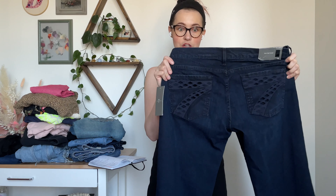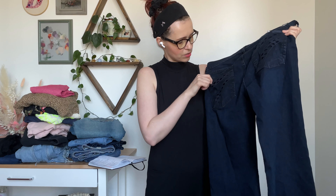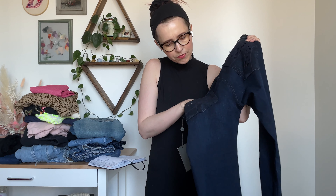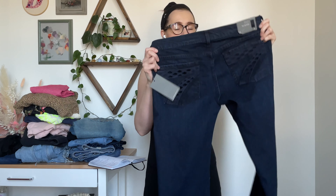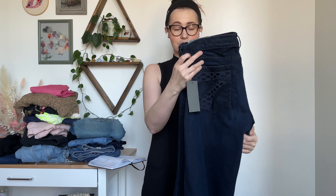They're a size 31. All the Seven for All Mankind jeans have a seven on the back pocket, and this one has it kind of like a lattice work — actually it's holes, which is an interesting detail. These are fab. New with tags, Dojos were going for like $50 to $70, so I was really happy with those. One of the first things I found, and I was like, yes, thank you.